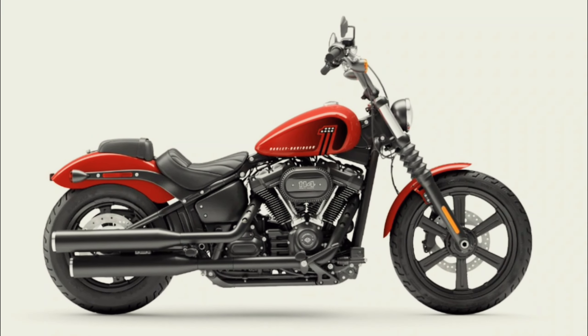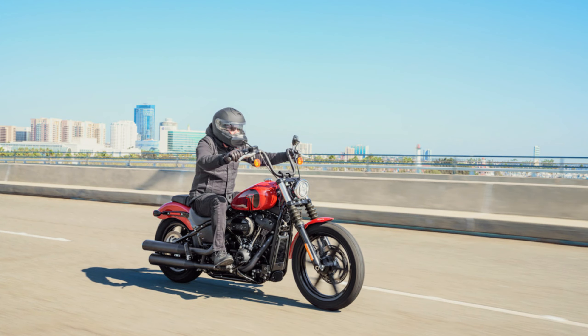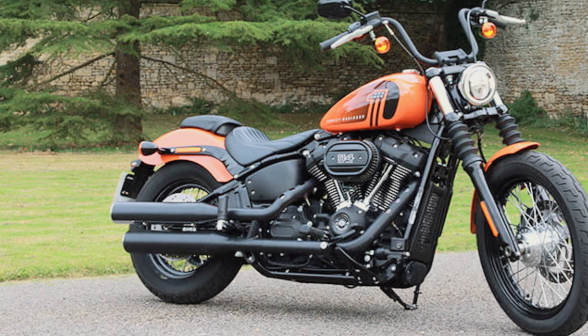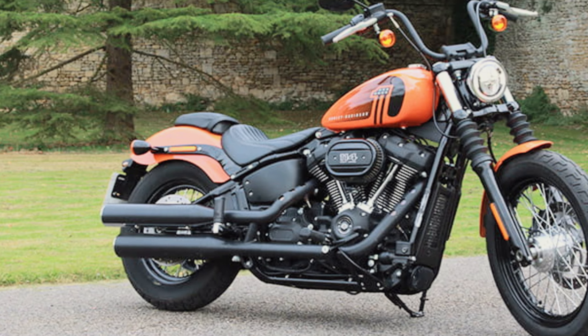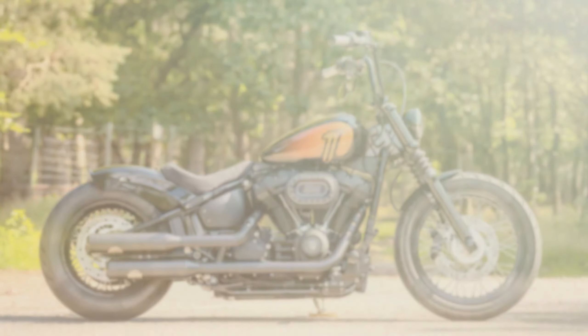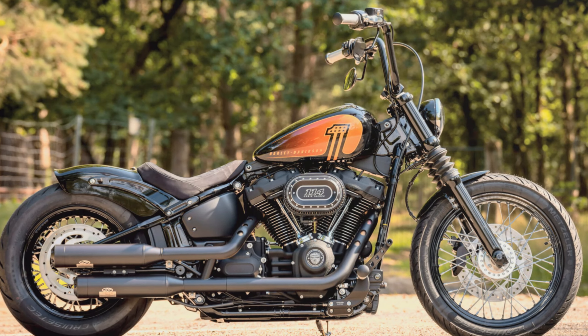this beast offers plenty of torque and power for an exhilarating ride. Despite its weight, it remains agile and nimble, making maneuvering around town a breeze. The upright riding position and mid-mount foot controls give you a commanding stance on the road, while the Mini 8 Bar provides excellent leverage for precise handling. Plus, with numerous customization options available, you can truly make this bike your own.